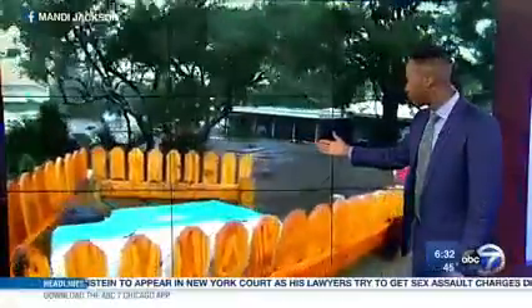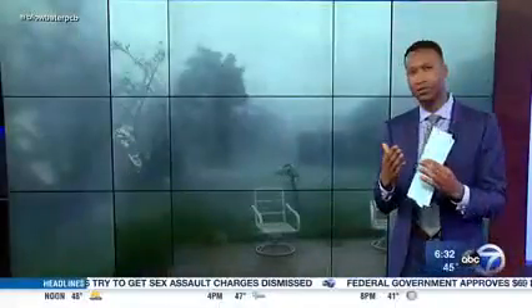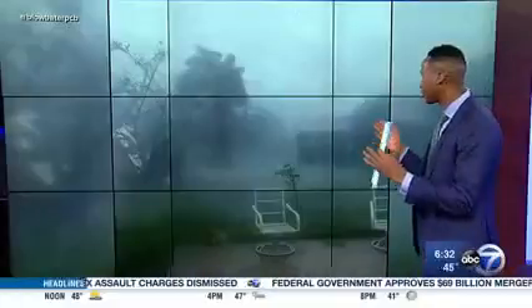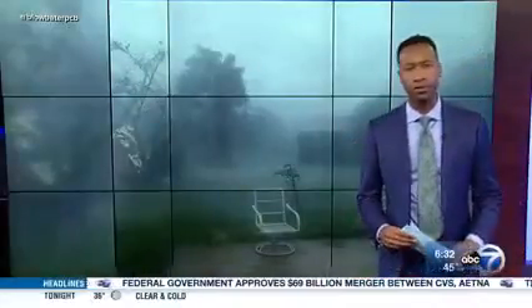A lot of evacuees will be returning to situations just like this. And then this video came in from Mexico Beach, Florida. A man shot this from inside the eye of the storm and you can see trees snapped in half on all sides. It's just unbelievable. Those images are just wild.